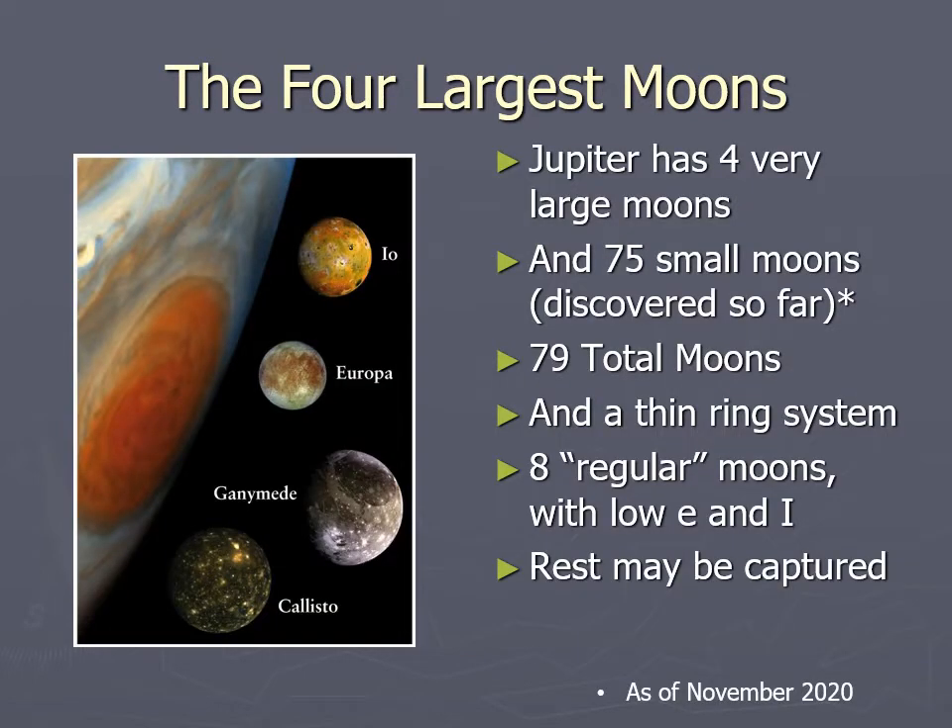Those four big moons are easily seen in a small telescope, which means that even little department store refractors can often see the moons of Jupiter — at least those four big ones.